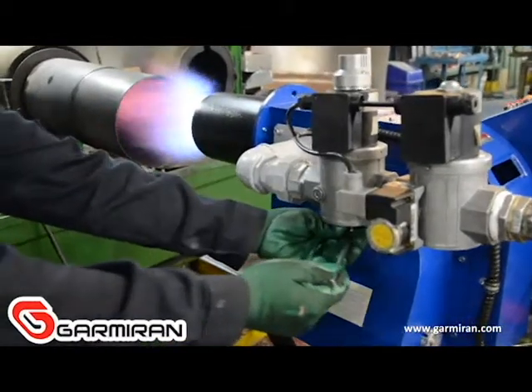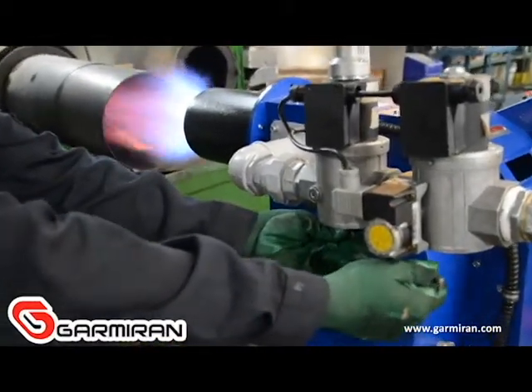By means of the screw at the bottom of the gas valve, we can change the gas flow and flame.